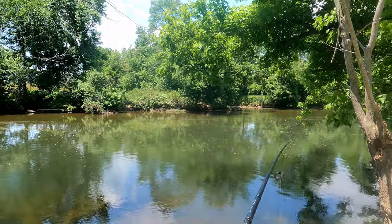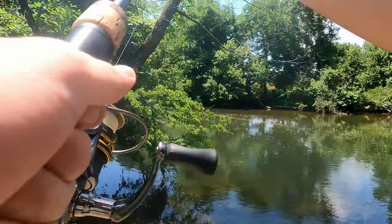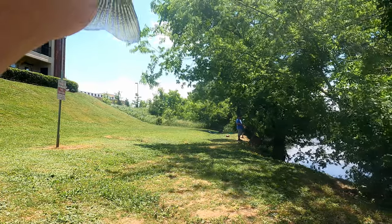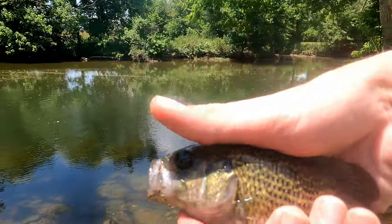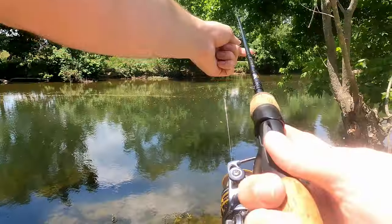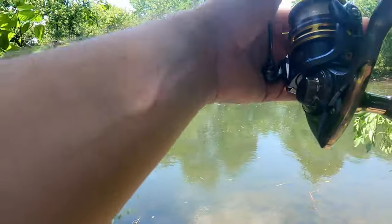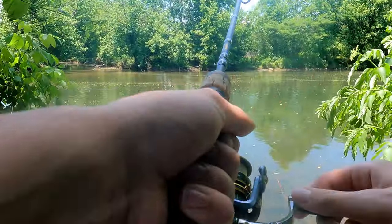There we go guys — rock bass! Alright guys, caught this little rock bass, gonna give him a little toss back so he can get back in the water. So we just caught that rock bass, finally got my hands on a fish. Alright, we're going to try around this deeper section — this wind's kind of killing me here but we'll deal with it.